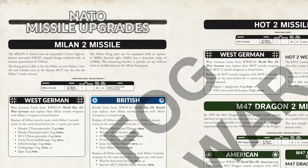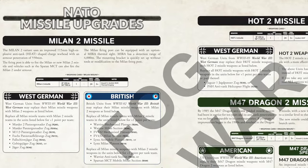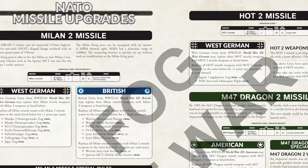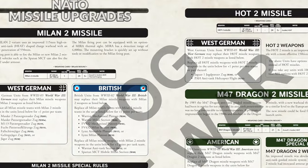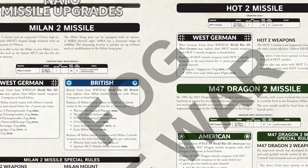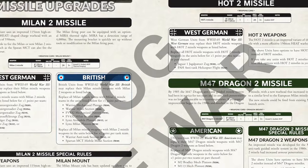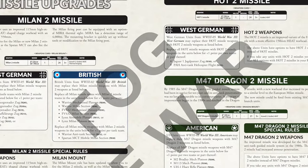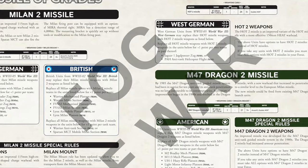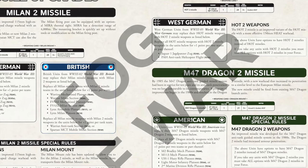The very last thing I'll mention is a small one-page section that adds missile upgrades to NATO forces, including the US, West Germans and British. The Hot 2, Milan 2 and M47 Dragon 2 missiles are added to the game. Each of these adds a little more armour penetration, helping keep pace with armour advances brought by the new tanks. As we've seen with similar TOW missile upgrades, if you take the upgrade, you need to upgrade all the eligible units in your force.